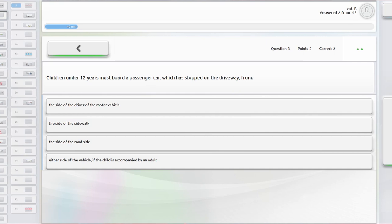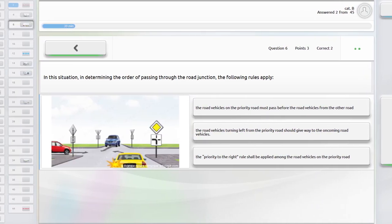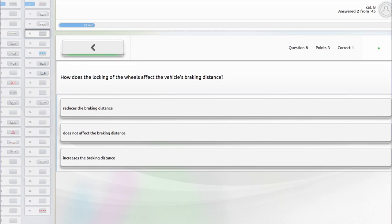Once you're done with the Shofyor website, the next website is called Avtoizpit. This website is really similar to the actual final theory exam. It has picture questions where they give you certain scenarios and you have to say what you would do, plus loads of normal theoretical multiple choice questions. Quite a few of the questions that appeared in my actual exam repeated from this website. The only issue is it doesn't really tell you why certain answers are correct, so you'd basically be memorizing without understanding. I recommend starting with Shofyor first, then moving to Avtoizpit.